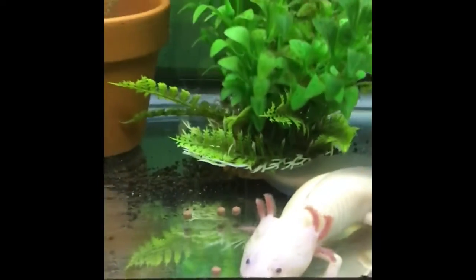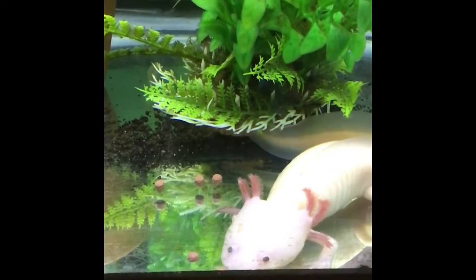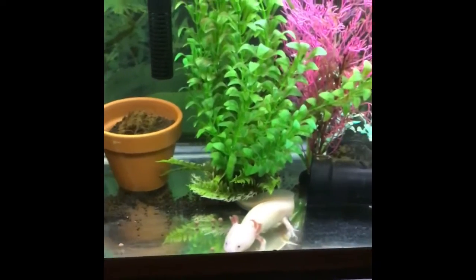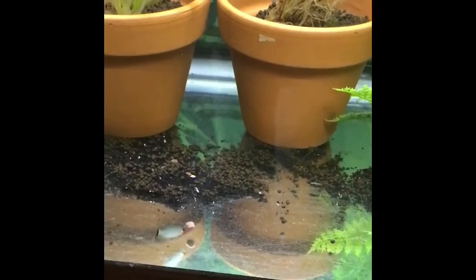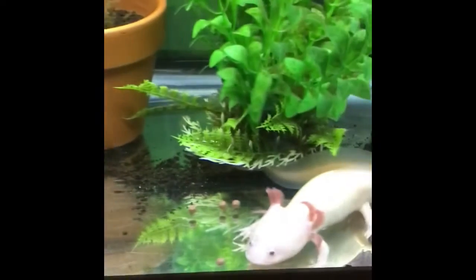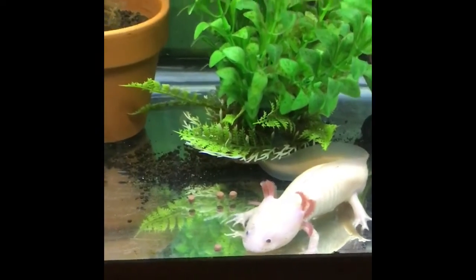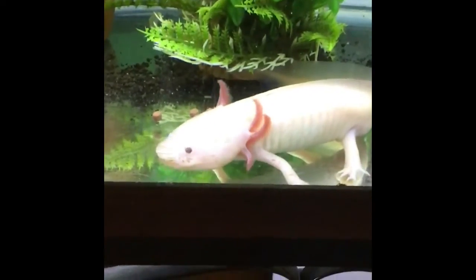Come on buddy, it's right there. Anyway, that's Roxy. What do you think we should name this little fishy? Look at him go. She got it! Good job buddy.